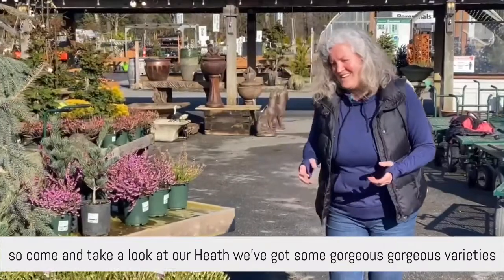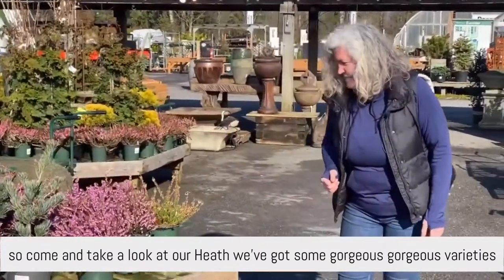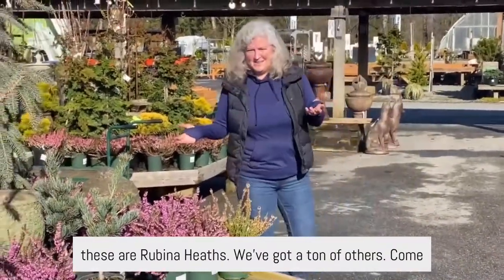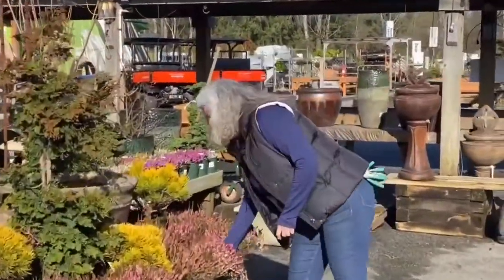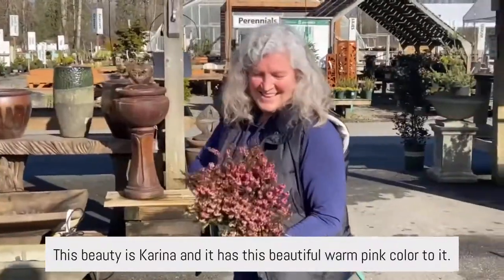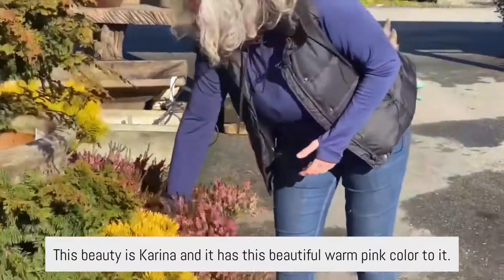Come and take a look at our heaths. We've got some gorgeous varieties — these are Rubina heaths. We've got a ton of others. This beauty is Karina, and it has this beautiful warm pink color to it.